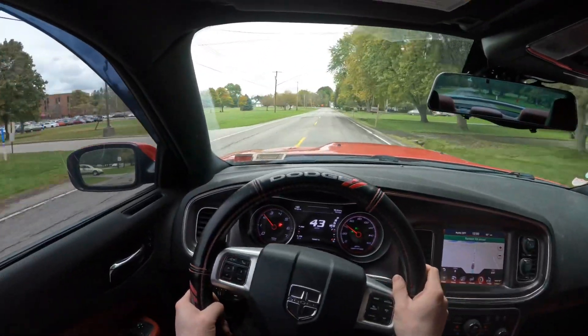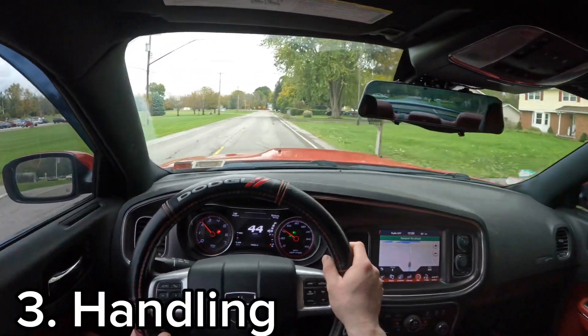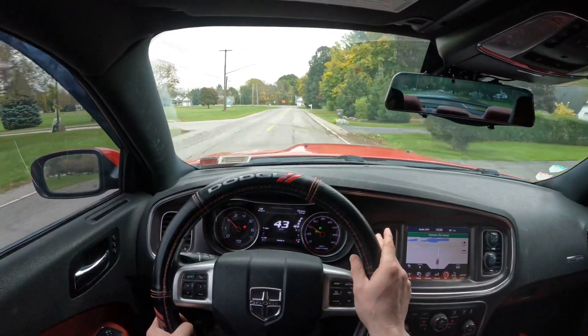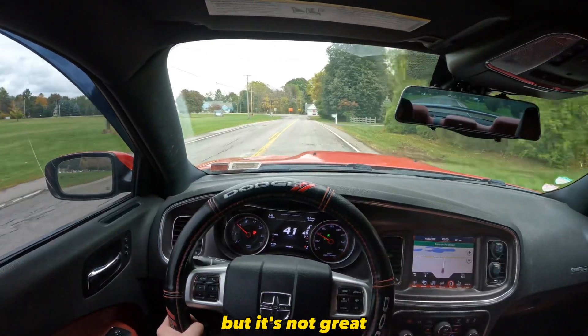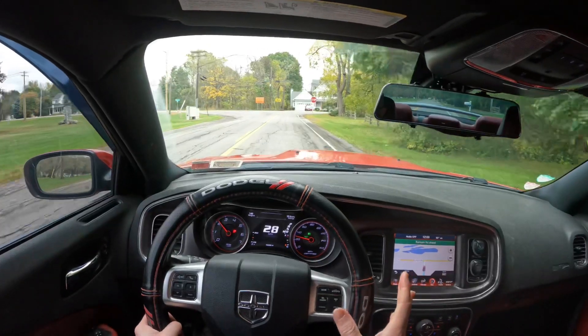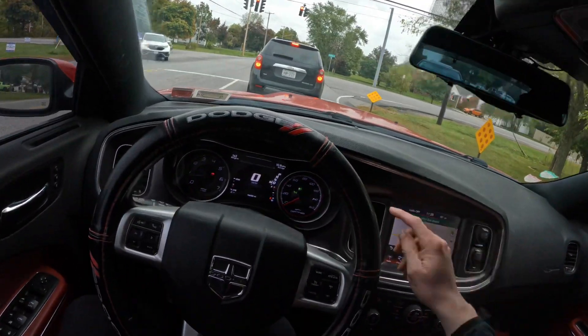The next thing to talk about is handling. This car is a boat — it's a heavy car, it's a wide car, so the steering radius is not great. It's not horrible, but it's not great. You definitely have to get used to the dimensions of this car being that it's wider.